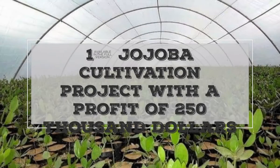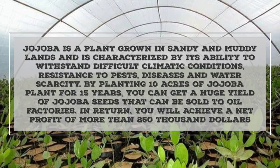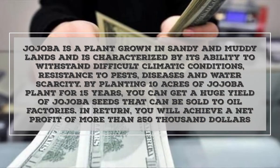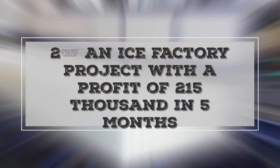Project one: Jojoba cultivation project with a profit of 250,000 dollars. Jojoba is a plant grown in sandy and muddy lands, characterized by its ability to withstand difficult climatic conditions, resistance to pests, diseases, and water scarcity. By planting 10 acres of jojoba for 15 years, you can get a huge yield of jojoba seeds that can be sold to oil factories, achieving a net profit of more than 250,000 dollars.